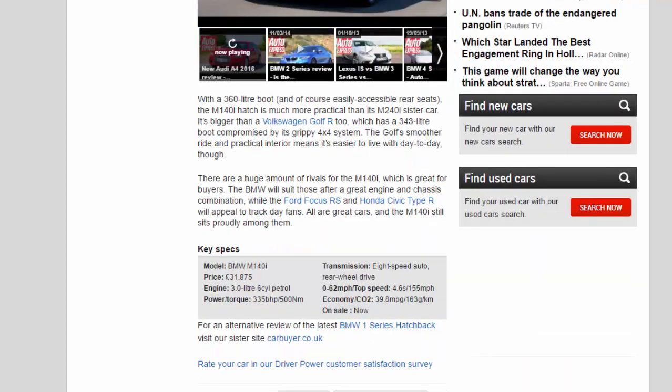With a 360-litre boot and easily accessible rear seats, the M140i hatch is much more practical than its M240i sister car. It's bigger than a Volkswagen Golf R, which has a 343-litre boot compromised by its grippy 4x4 system. The Golf's smoother ride and practical interior means it's easier to live with day-to-day, though.